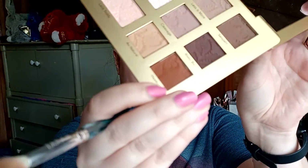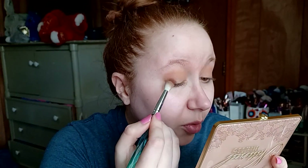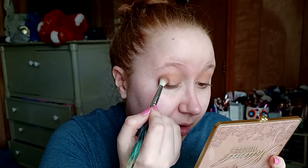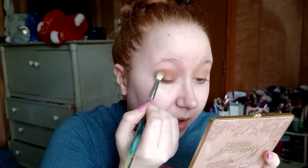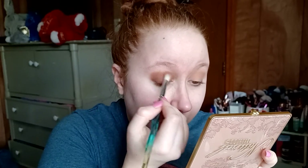Now I'm gonna take a smaller brush and tap into Hookup — it's like an orangey brown, very pretty. And very pigmented too, holy cow! Somehow I wasn't expecting that. The other two shades haven't been bad, they're just light, so I guess I didn't think about what a darker shade would do.